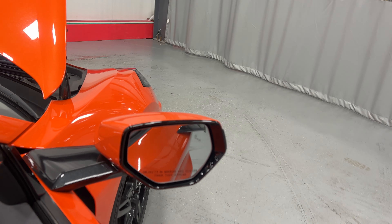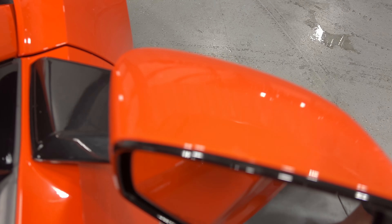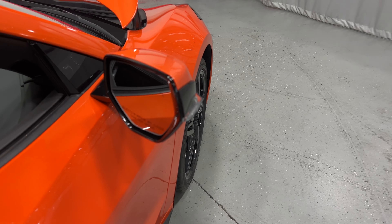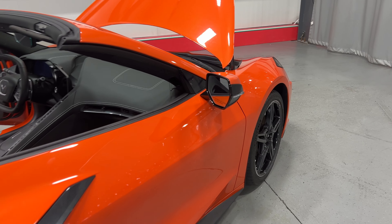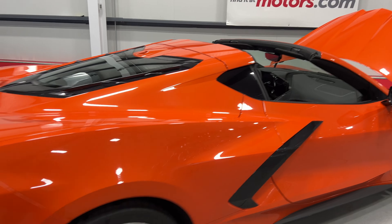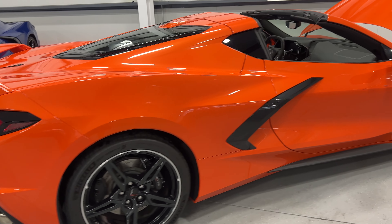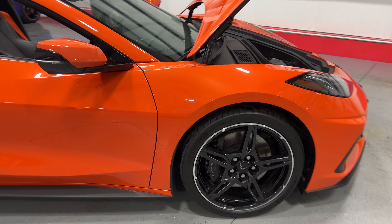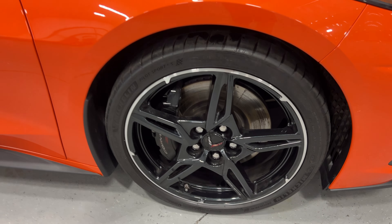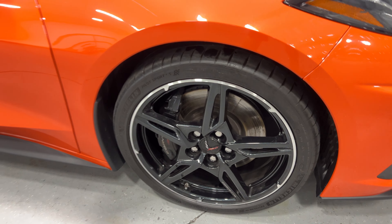We'll hop out and close this side up. For the mirror, we've got the carbon flash mirror housing with the Sebring Orange mirror. In the mirror there is a blind spot monitor — when someone's in your blind spot it will light up and let you know. We'll step to the back and scan along this side of the car, stopping at the front wheel. Again, nice carbon flash wheels, black Z51 calipers, and Michelin tires.